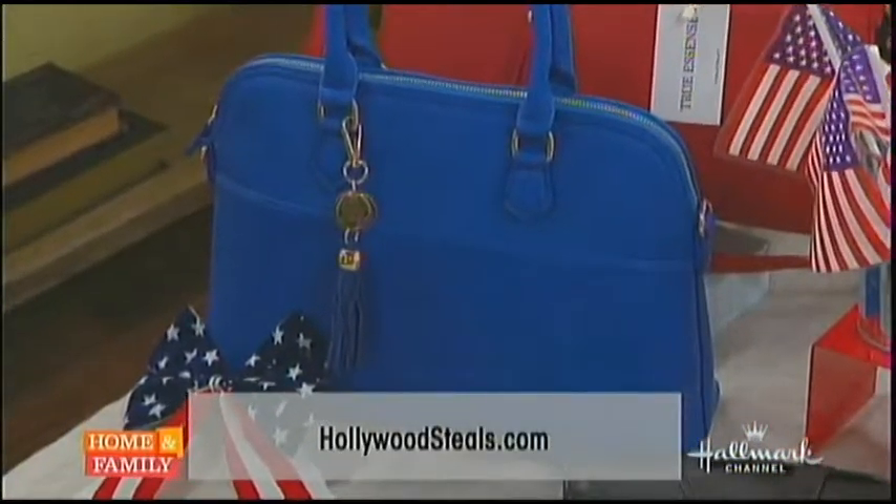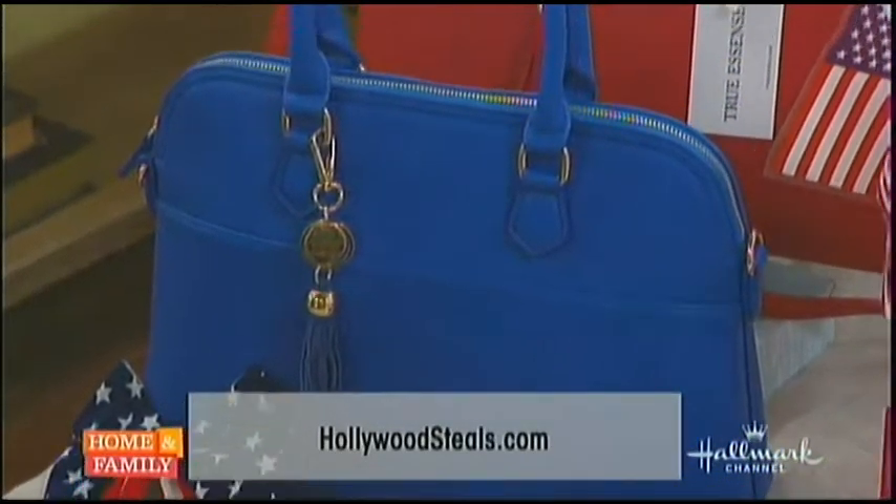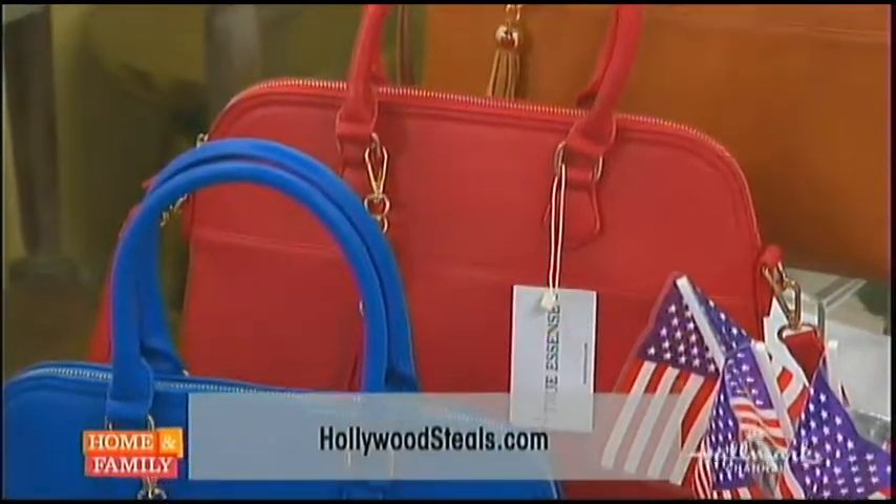It's inexpensive to change up. I love a handbag — doesn't it change up your whole look? This, by the way, is so chic. This is so beautiful.